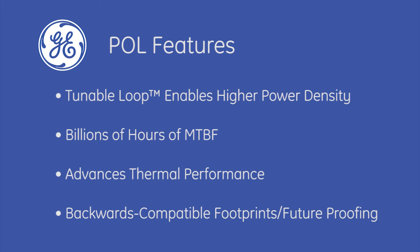And their backward compatible footprints easily accommodate new generations of modules with additional features and higher densities.